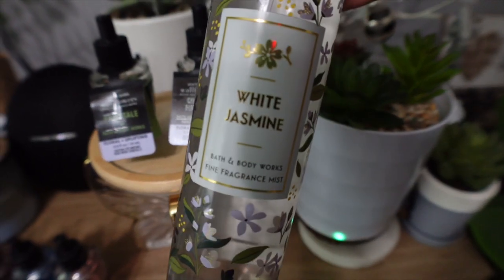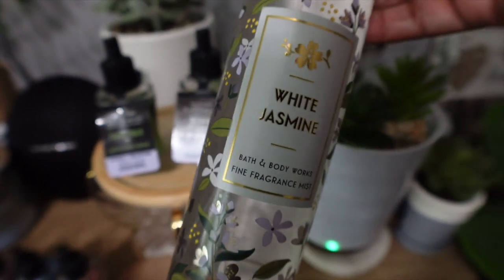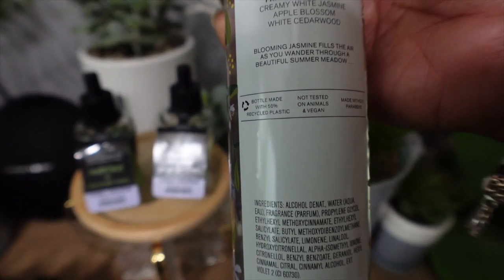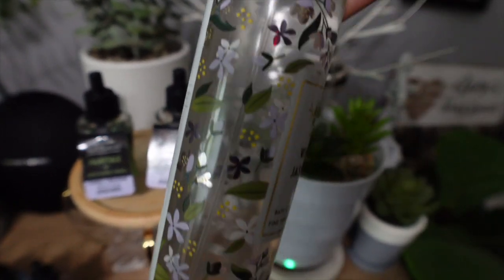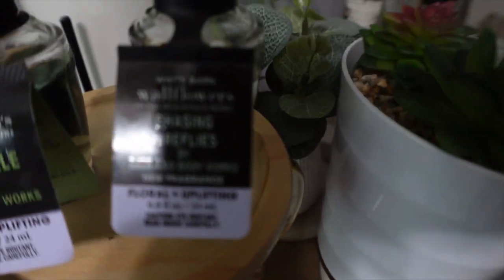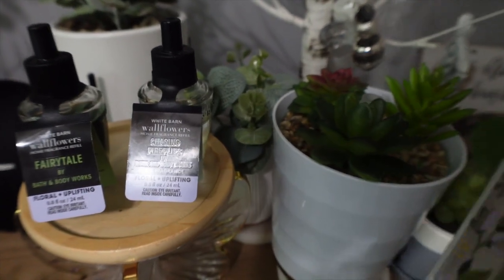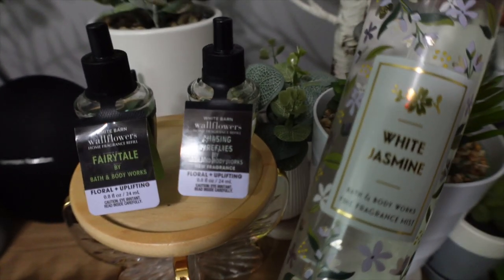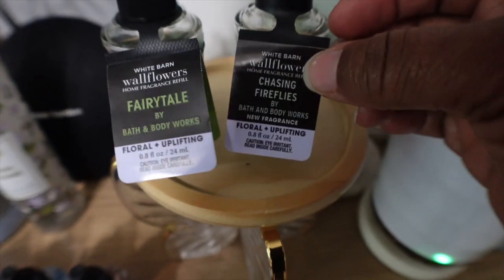I also pulled out this body care fine fragrance mist in jasmine because I really wanted to get a good sense of what jasmine was. It comes with other things but it's kind of the same — white jasmine, apple blossom, and cedarwood. I feel like it might be the same jasmine they put in Chasing Fireflies, because it kind of smells just as sweet and like that same jasmine to me.